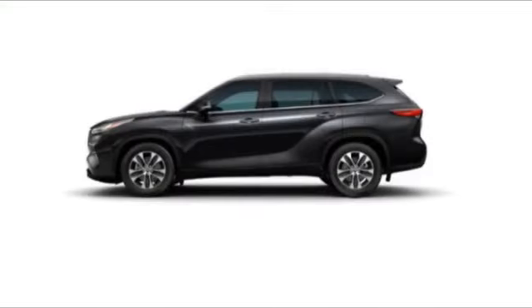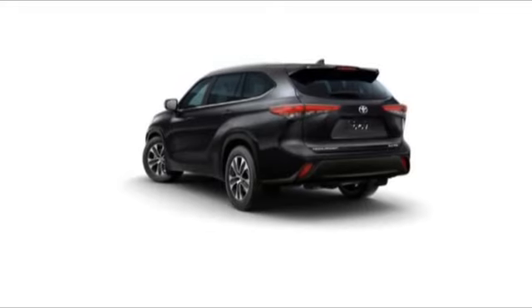Looking for the right vehicle? Check out the 2024 Highlander — the SUV that's thought of everything.